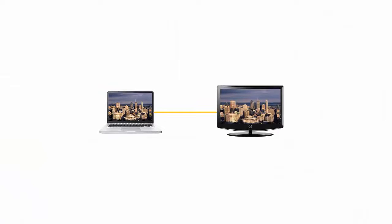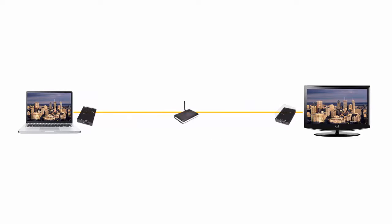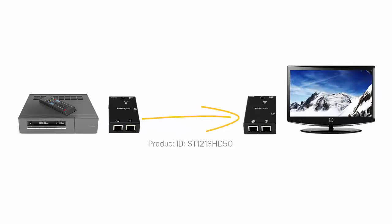You can use video extenders to extend a video connection over a much longer distance than a traditional cable, and can even extend over your network. Video extenders usually consist of a video transmitter and a video receiver or multiple receivers.